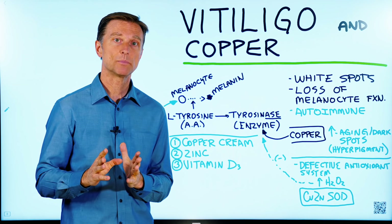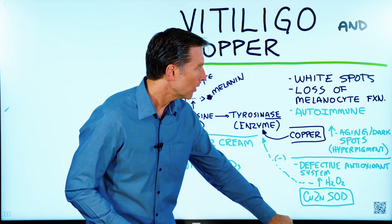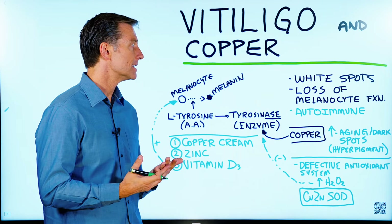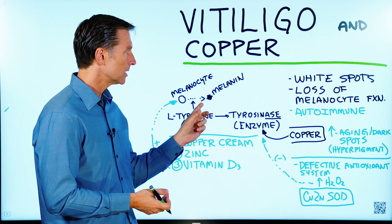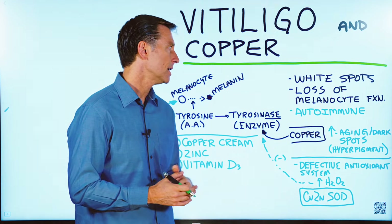I want to talk about an interesting relationship between vitiligo and copper. What is vitiligo? It's an autoimmune condition where your body is attacking certain cells that make melanin. So without melanin, you don't have the pigment and you have these white spots. It's a loss of melanocyte function.